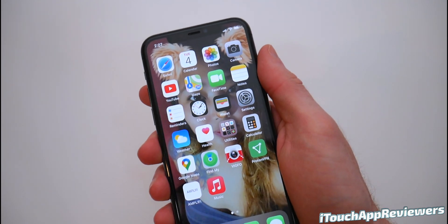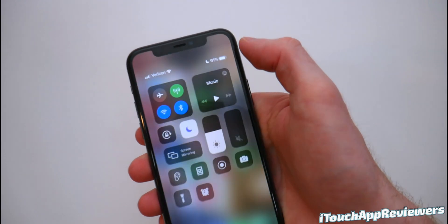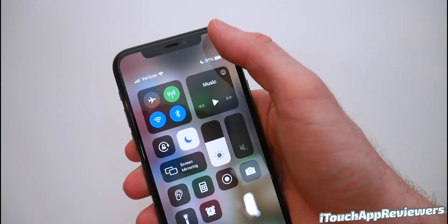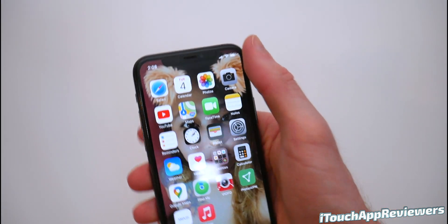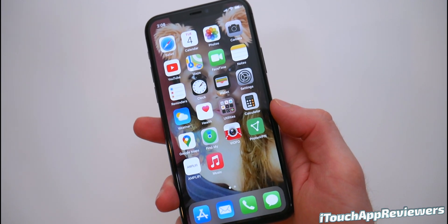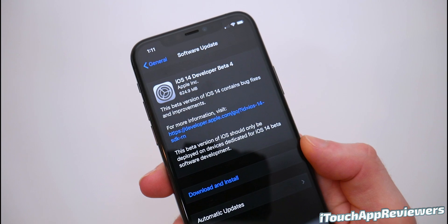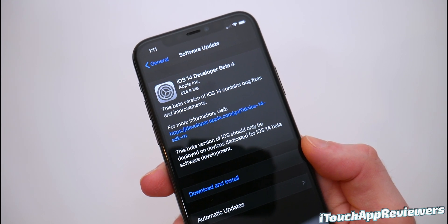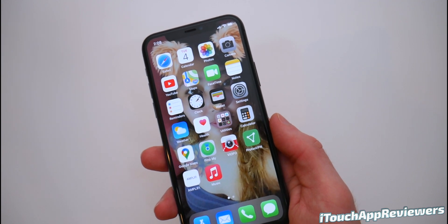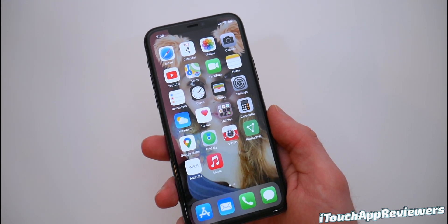Overall this feels so much smoother than Beta 3. Even just pulling down this shade right here — look how smooth that looks. In the other betas it was a little glitchy, it would kind of hang for a second. Swiping between app pages feels about the same, opening apps feels a little quicker. The update was 624.9 megabytes, so not huge and didn't take too long.